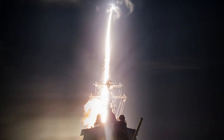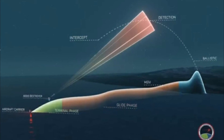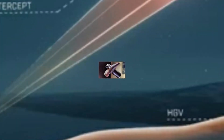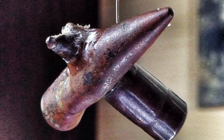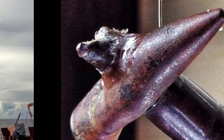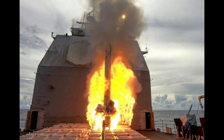The latter is particularly important because the interceptor doesn't use an explosive warhead to destroy its target, but is what is called a kinetic kill vehicle. The combined hypersonic closing speed of the missile and interceptor is so great that sheer momentum is more than enough force for the job, which is the equivalent of hitting a bullet with a bullet. This means the calculations and course corrections must be incredibly precise.